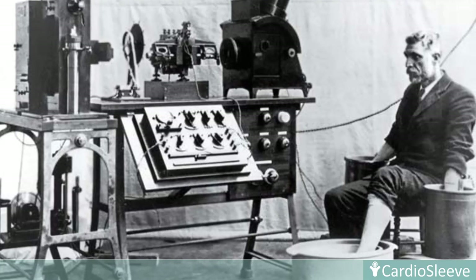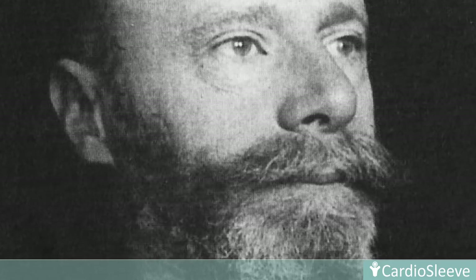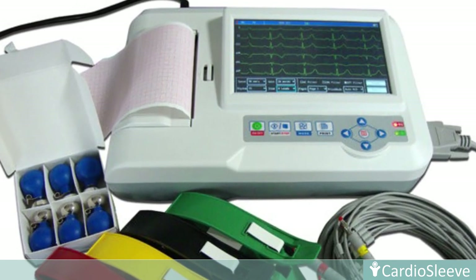ECG was invented over 100 years ago by Dutch physiologist Wilhelm Einthoven, yet access to this life-saving tool at any point of care remains rather limited.